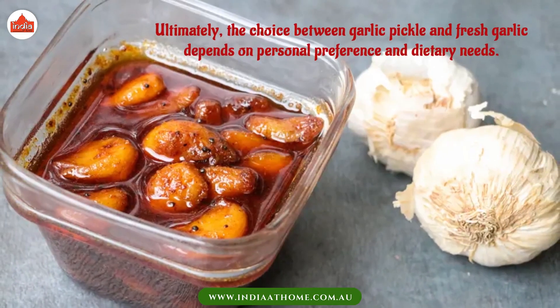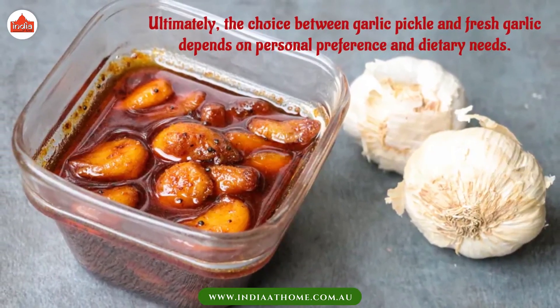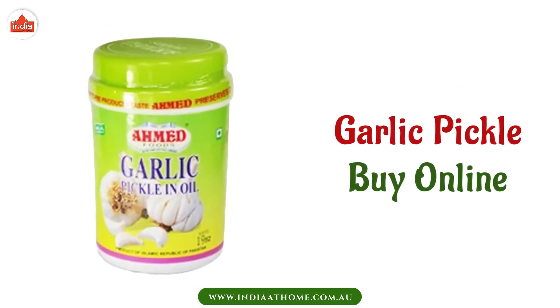Ultimately, the choice between garlic pickle and fresh garlic depends on personal preference and dietary needs. Fresh garlic offers a host of health benefits that cannot be replicated by preserved versions.